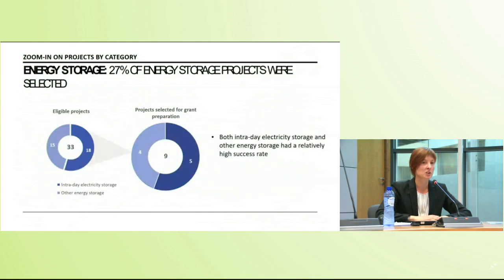The third category is energy storage, where the success rate is the highest by far of the three categories: 27% of eligible projects were selected for grant preparation. The category is composed of only two sectors — electricity storage and other energy storage — and both had relatively high success rates. In the next slides I will dive into the scores of these different groups of projects to see how they fared against the different selection criteria.